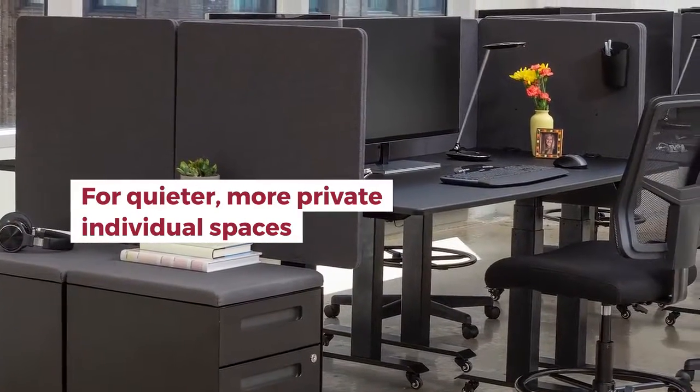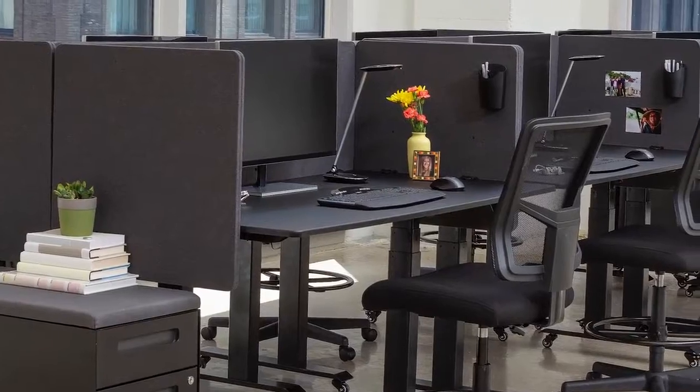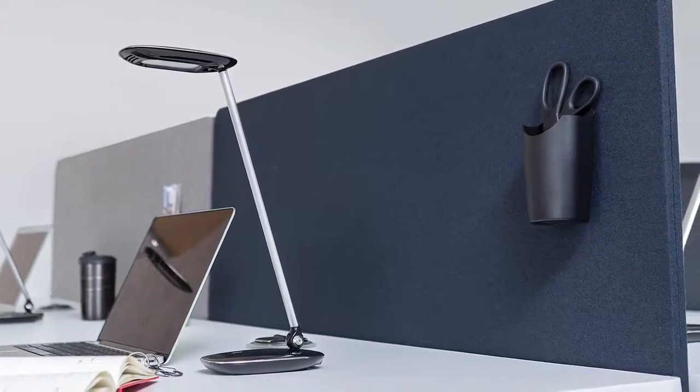For quieter, more private individual spaces, add Reclaim desktop privacy panels to existing desks and workstations. Our back panels and side panels fit most standing desks and fixed height desks.